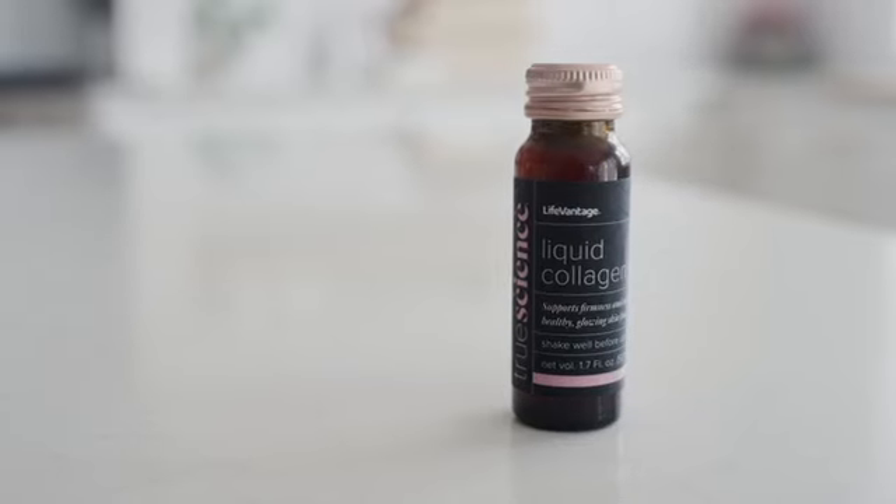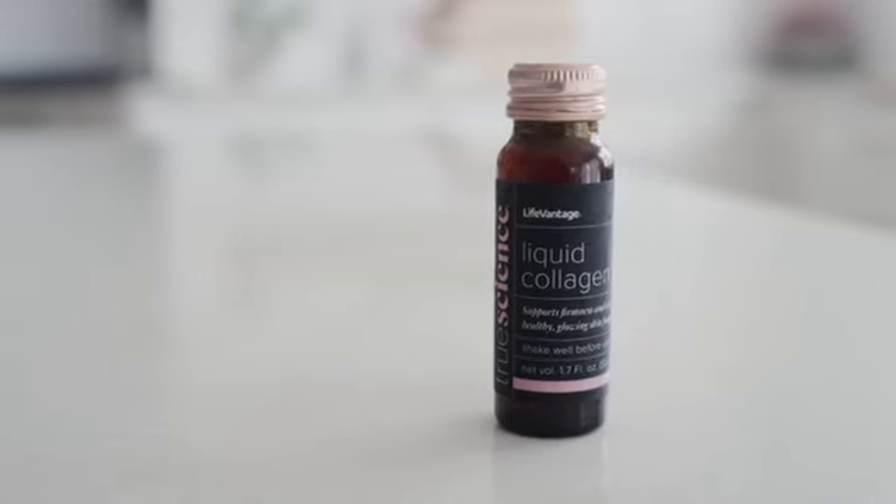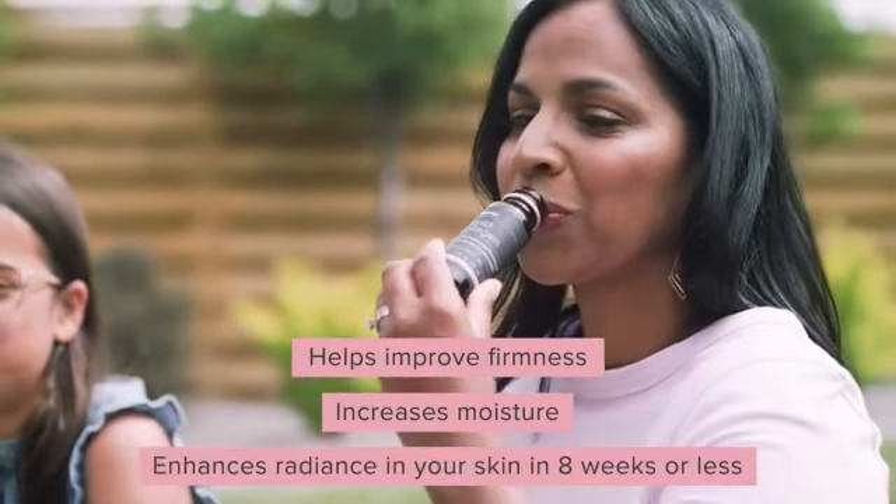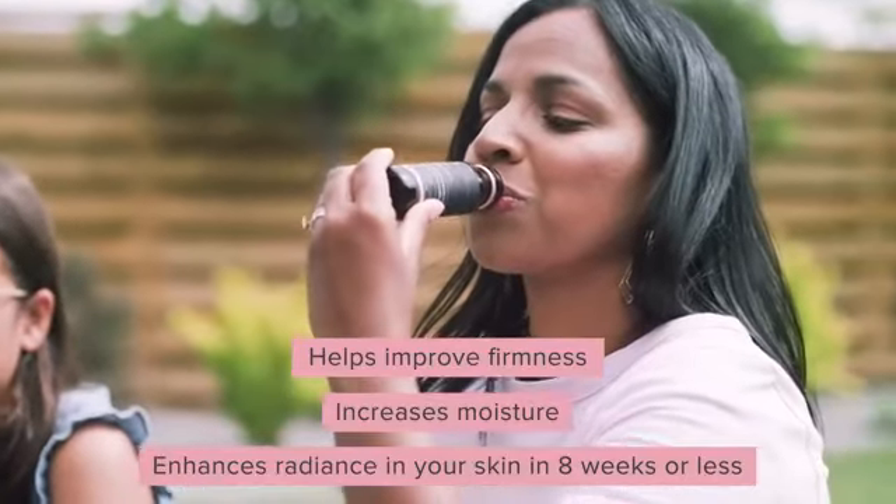As a cosmetic dermatologist, I trust TruScience Liquid Collagen because it's backed by real science. TruScience Liquid Collagen is a unique formula that helps improve firmness, increases moisture, and enhances radiance in your skin in 8 weeks or less.